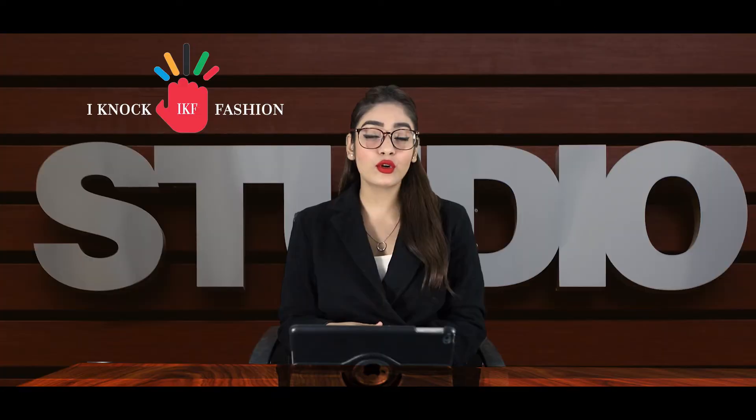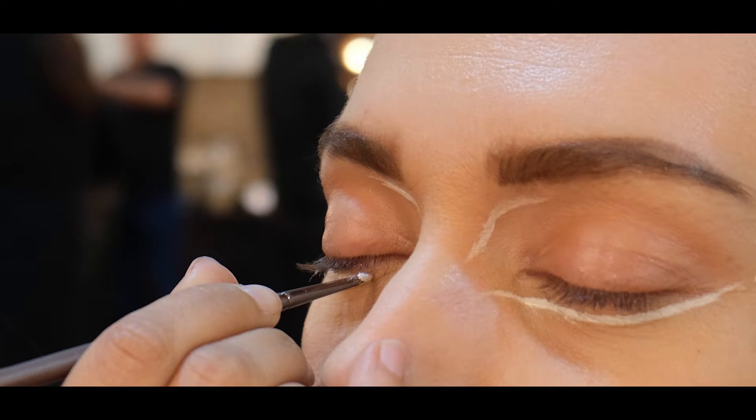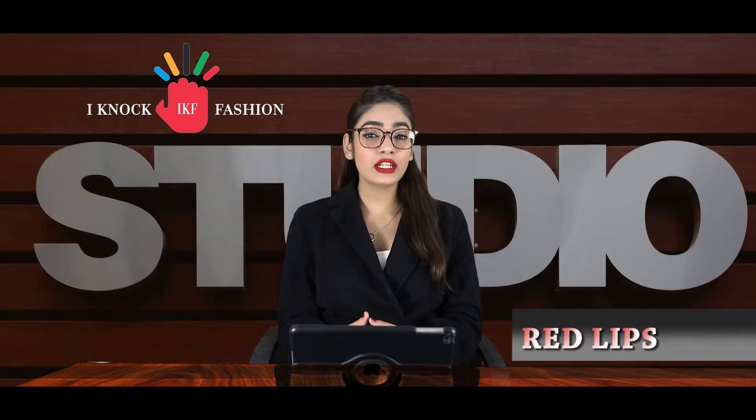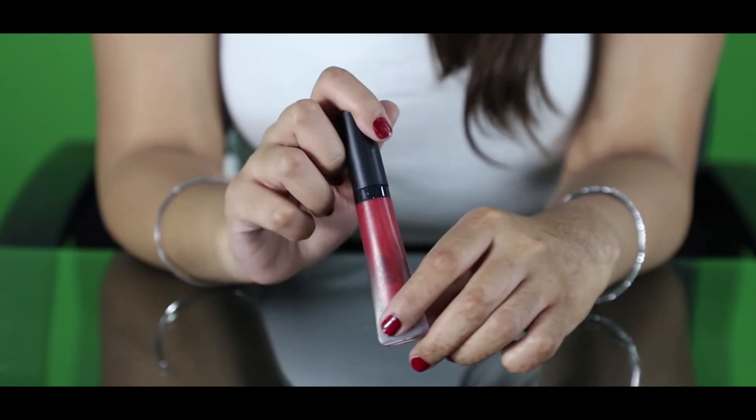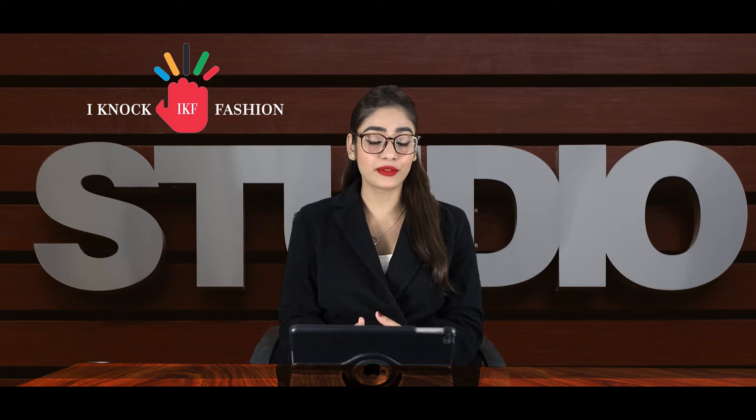All you have to do is smooth your balm on your bare eyelids or over eyeshadow, and you are ready to round out the night with pretty reflective eyelids. Tip number two is red lips. Red is every night's best color. Let your lips stand out and take all the attention with just a smooth layer of matte or glossy red lipstick.